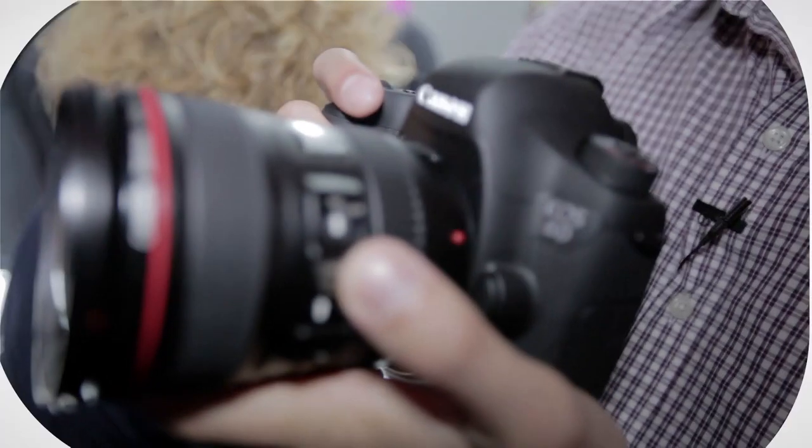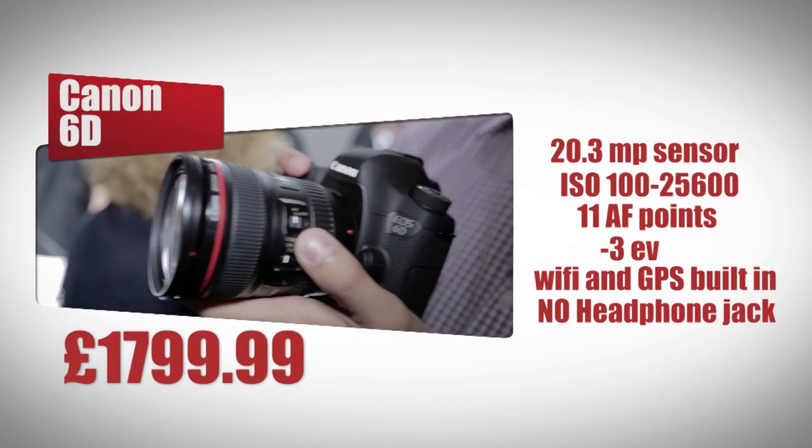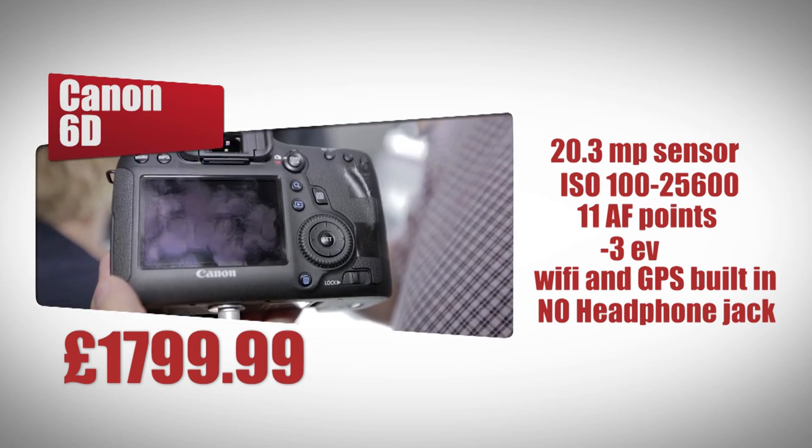The Canon EOS 6D has a 20.3 megapixel sensor with an ISO range of 100 to 25600. It has 11 autofocus points with a light sensitivity down to minus 3 EV.